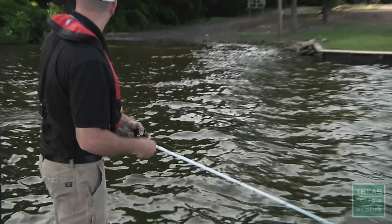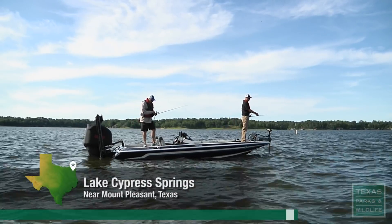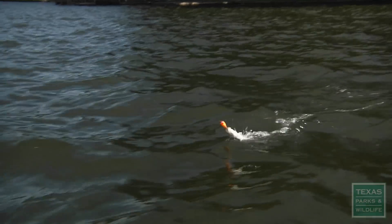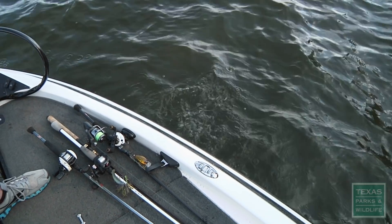One gets a bite: 'I got one. He ain't very big.' It came off. 'You didn't even get him in the boat, huh?' They've fished together quite a bit — 'Come on to daddy. You little flipper.' It's fun to fish with Cody. 'Oh man, it's a monster.' 'Pretty normal for us to rib each other.' 'Little dude.' 'That's huge.'